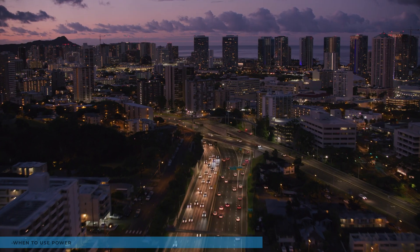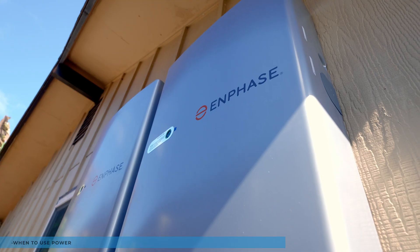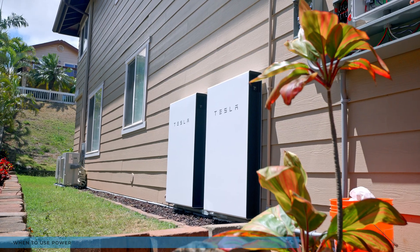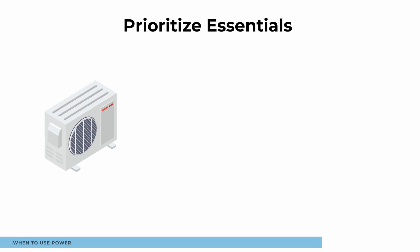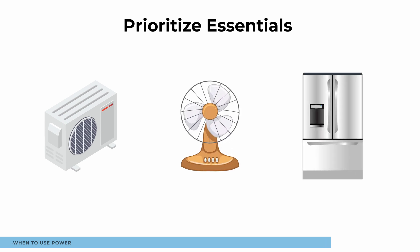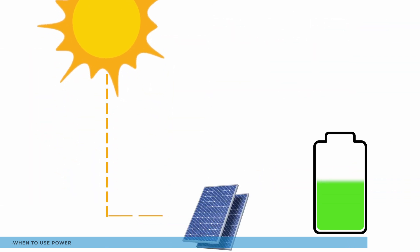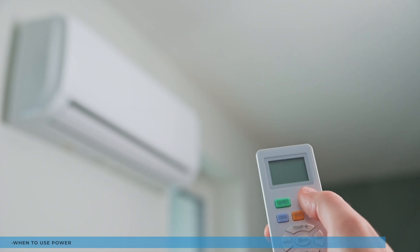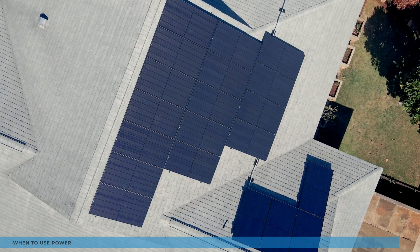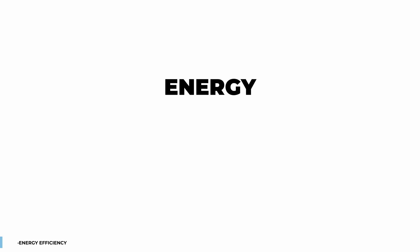Ideally, aim to utilize as much power as possible while the sun is up. Your system is designed to provide 60 to 70 percent of your power needs at night, so prioritize essentials like AC, fans, and refrigeration during those hours. Consider doing tasks like laundry during the day. If you notice your batteries are full at a specific time, that's an ideal moment to run the AC — when the battery is full and there's no excess solar power to store, it's a great time to cool your home.